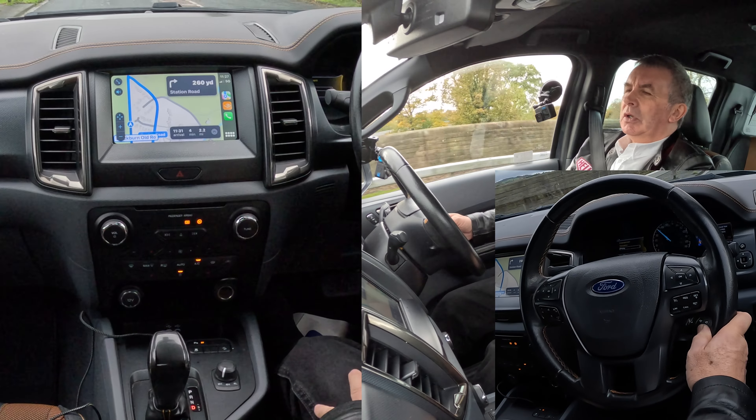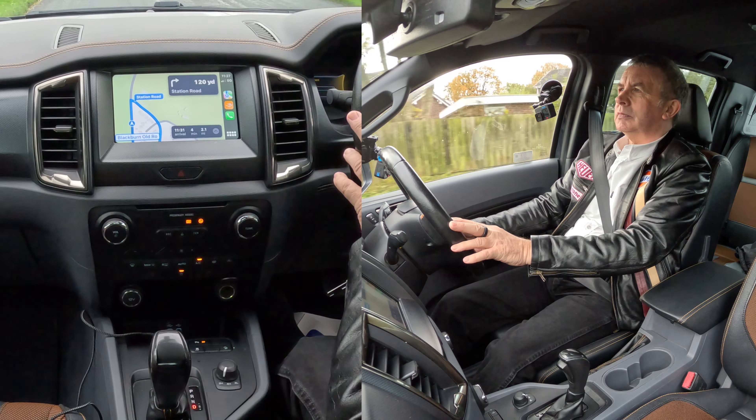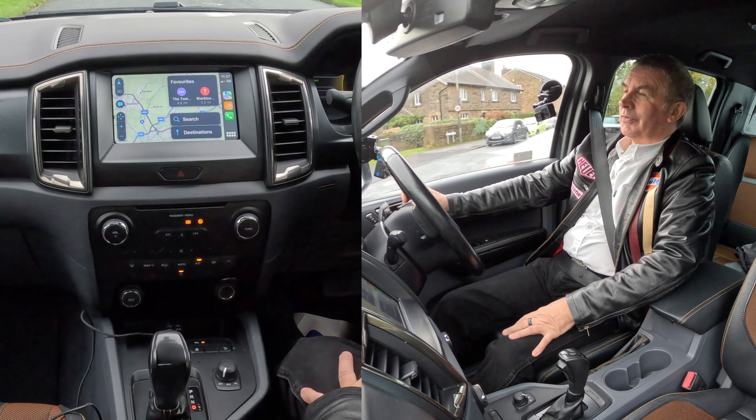Turn right — to use navigation you'll need to be online. Cancel directions, ending navigation, which is what I said in the first place.